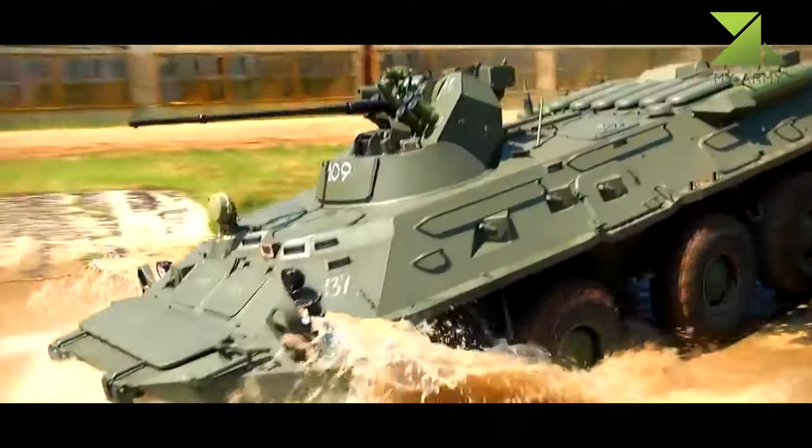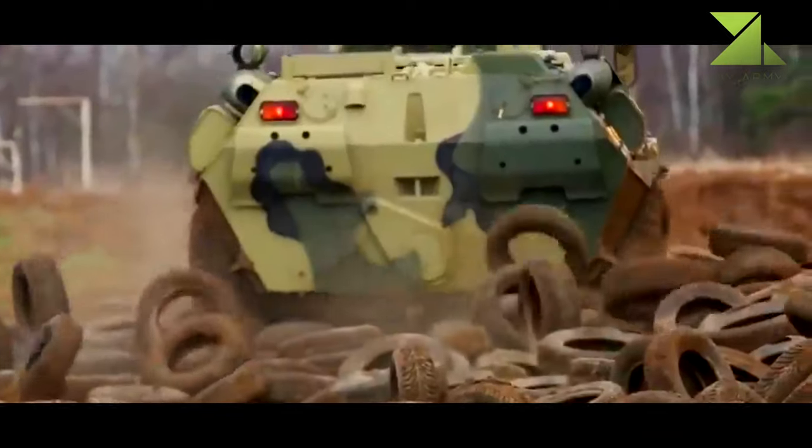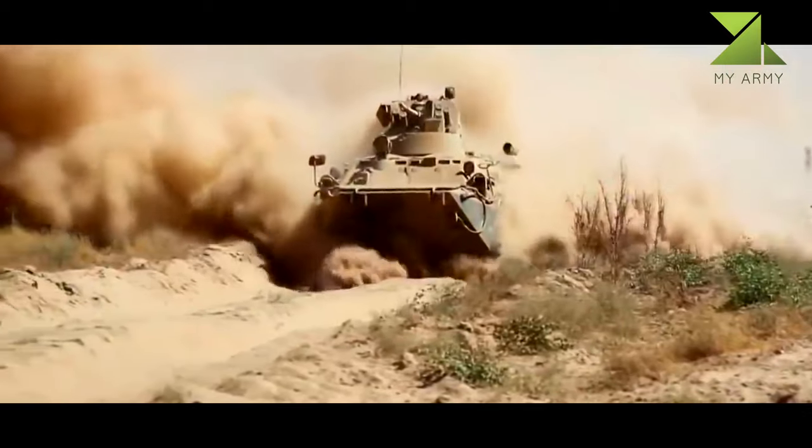Powered by a 300-horsepower KAMAZ 740.14-300 turbodiesel engine, it has a maximum road speed of 100 kilometers per hour and a maximum range of 600 kilometers.